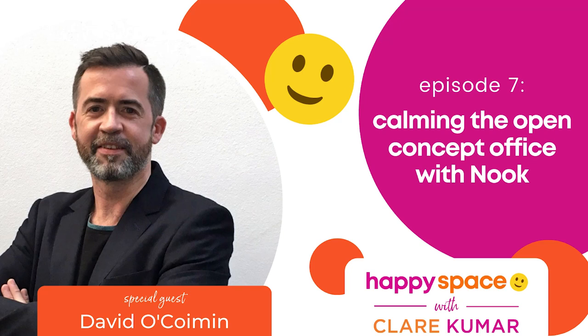You're listening to Episode 7 of the Happy Space Podcast. Today we're exploring how to calm the open concept office with Nook.